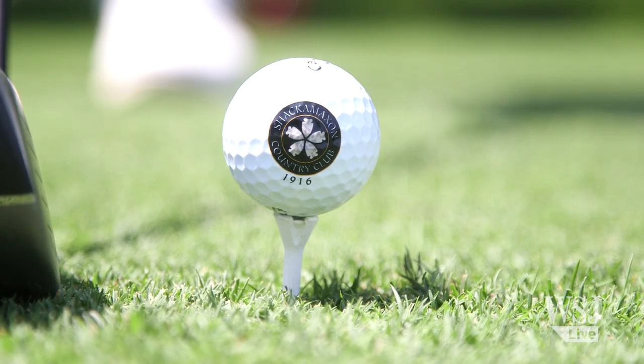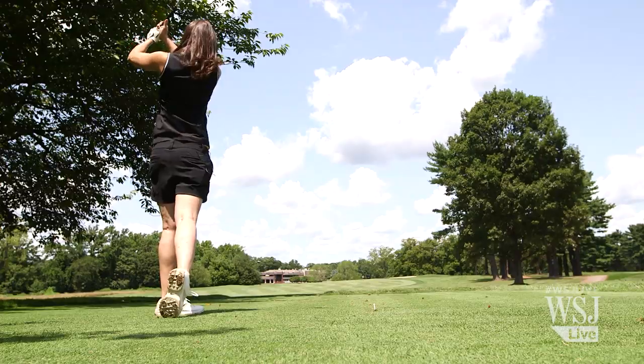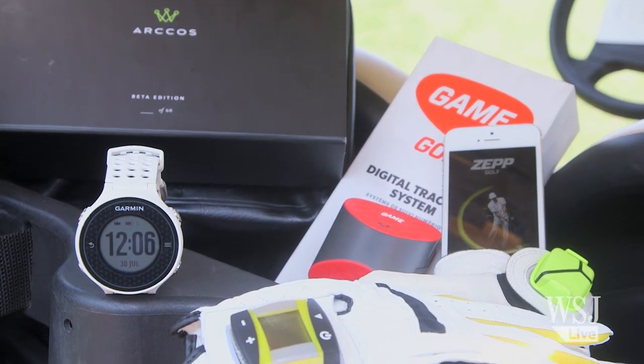I have always loved playing golf. The problem is that for every good shot I have far too many bad ones. Of course anyone out here on the golf course would tell you the way to improve that is with practice and time. Time I don't have, but what I do have is a golf cart full of golf gadgets.